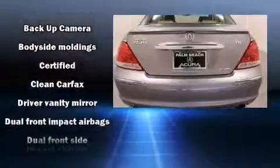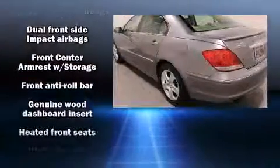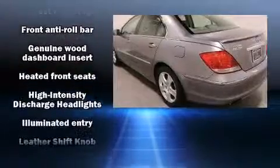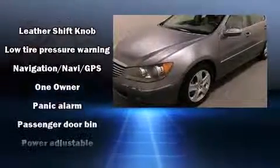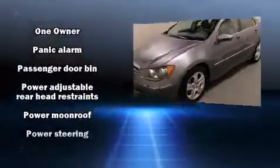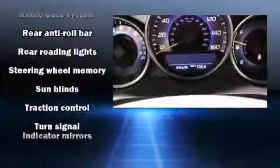A premium sound system drives 10 speakers, providing you and your passengers a sensational audio experience. Acura ensures the safety and security of its passengers with equipment such as traction control, brake assist, and four-wheel disc brakes with ABS.